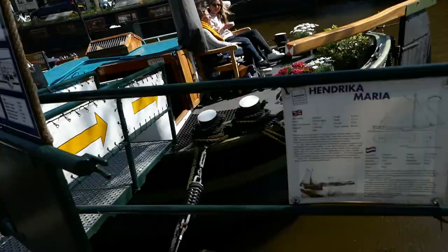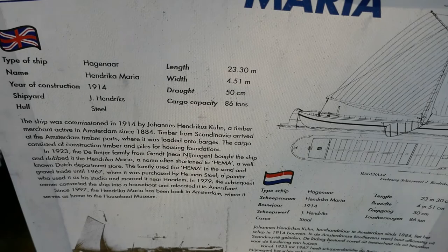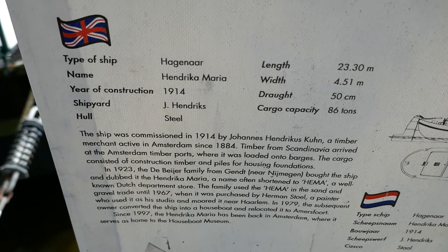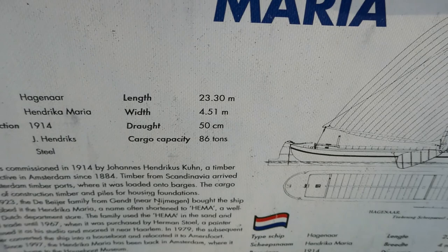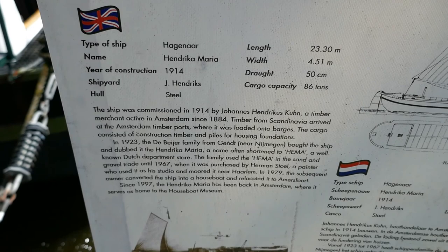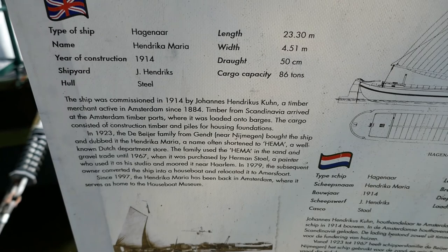Now that I'm on my way inside the museum, let's take a look at what the ship is called. It's the Hendrika Maria — an Ergenaar. Name: Hendrika Maria. 1914, steel hull. Length 23.30 meters, width 1.51 meters, draught 50 centimeters. It was commissioned in 1940 by Johannes Hendrikus. It was a timber vessel from Amsterdam since 1884, trading timber from Scandinavia. Here is the whole design of the Hendrika Maria, and we are about to go inside.